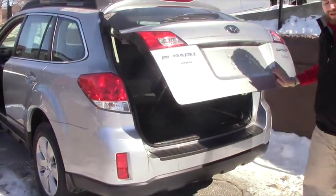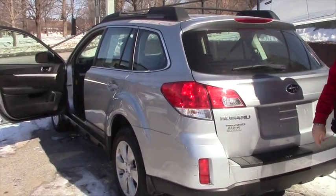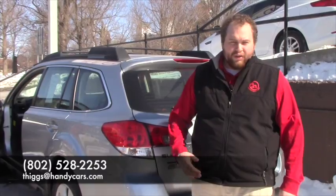It's a nice vehicle. I'll send you some more information on it. If you think it's something that might work for you, let me know — give me a call, shoot me an email: 802-528-2253 or my email, thigs@handycars.com. Have a great day, Chris. Stay warm.